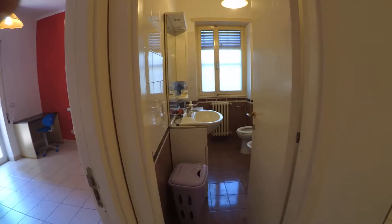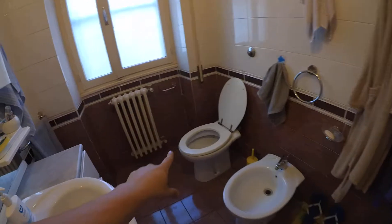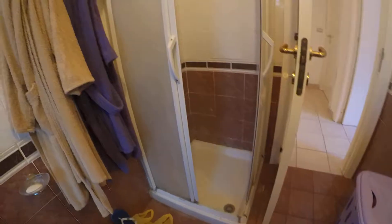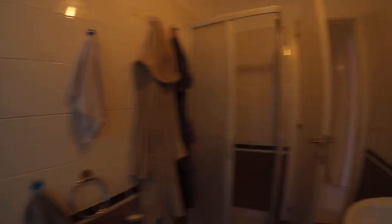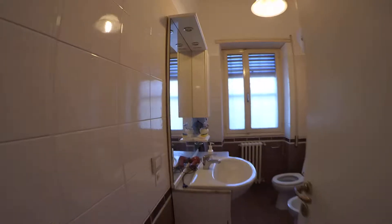We're going to check the bathroom. This is a complete bathroom with a sink, bidet, and toilet. We have some furniture storage, and also a shower. There is a window overlooking the interior courtyard, and a mirror above the sink.